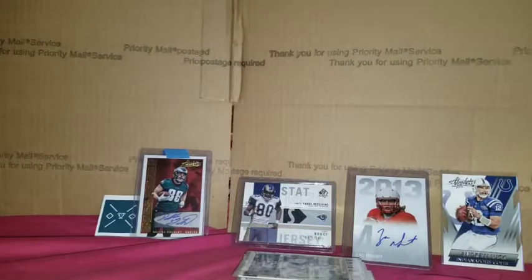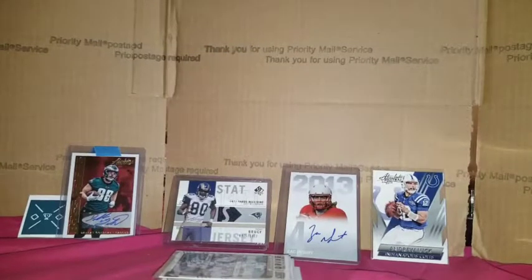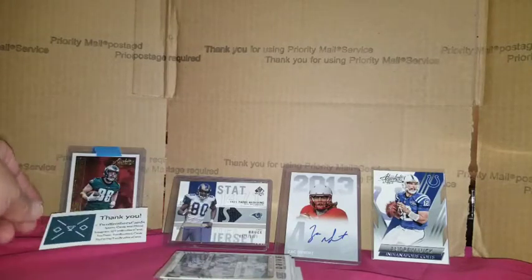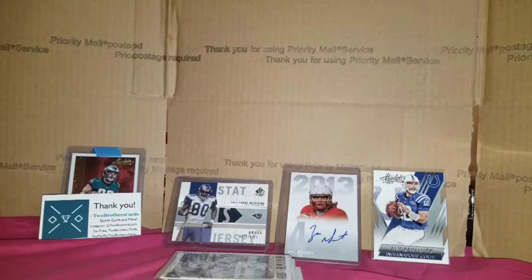All right, so that's my little mail video. Appreciate you guys — George, Matt, Mark — thank you. Looking forward to doing some trades with some of you guys in the future, and possibly doing some more box breaks with Two Brothers Cards as well.